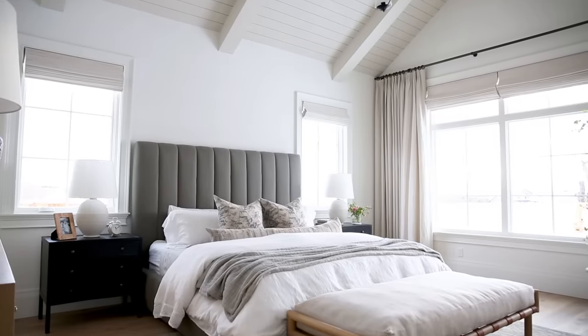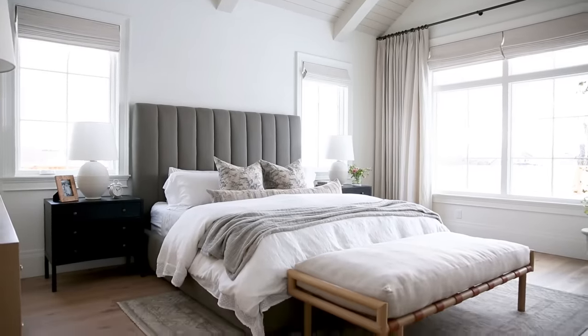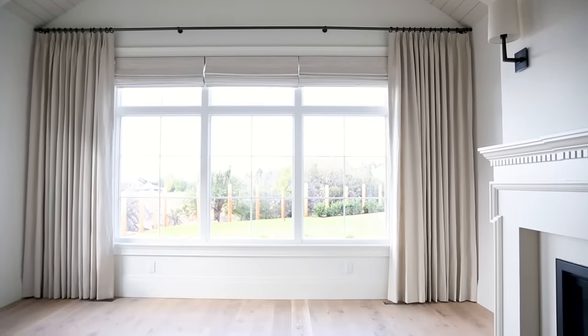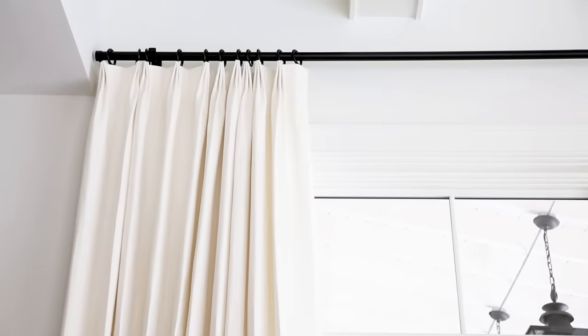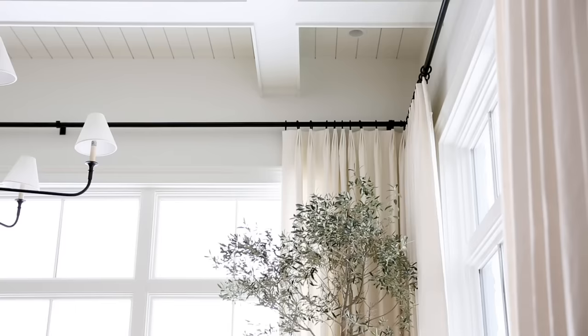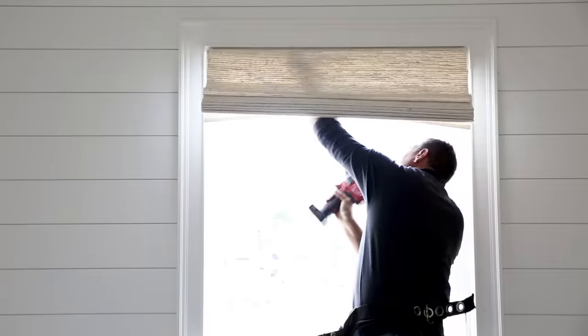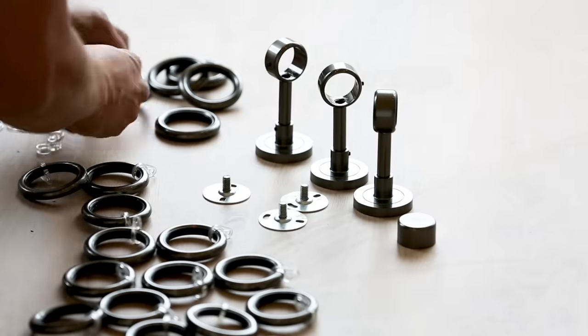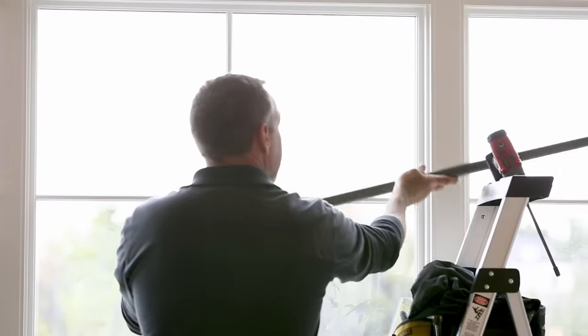We partnered with The Shade Store for our window treatments throughout our entire home. Their window treatments are handcrafted in the USA, and custom window treatments make all the difference in a project — from the pleats to the way they hang. They add a really great layer and texture to a room, and having shades, blinds, and drapery custom made to get the measurements just right gives so much better results than a pre-made product.